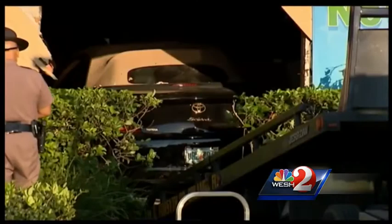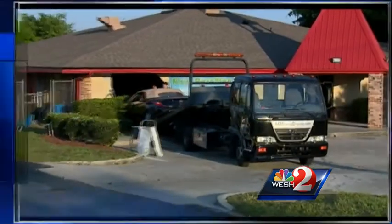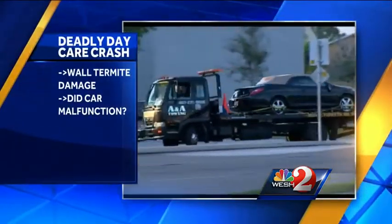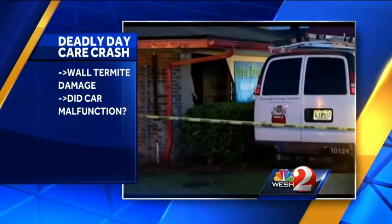Good afternoon. I'm Jim Payne and I'm Martha Segalski. Westview has learned the wall where that car plowed through on Goldenrod had extensive termite damage, and the highway patrol is investigating whether the car malfunctioned and accelerated into the building. Westview's Gail Pascoe-Brown has been digging through documents related to this investigation.